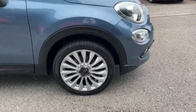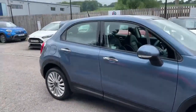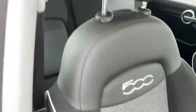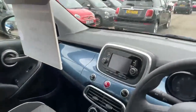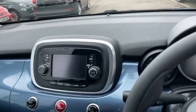It's got the Lounge wheels which make it look a bit different. Inside the car we've got the dark black seats with the Fiat 500 logo in the back of the seats, the Jeans Blue dash, and the car's fitted with satellite navigation on the touchscreen.